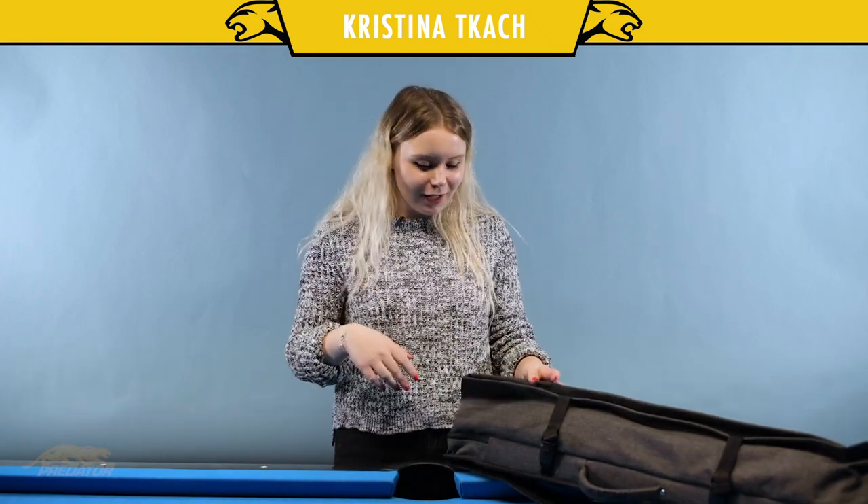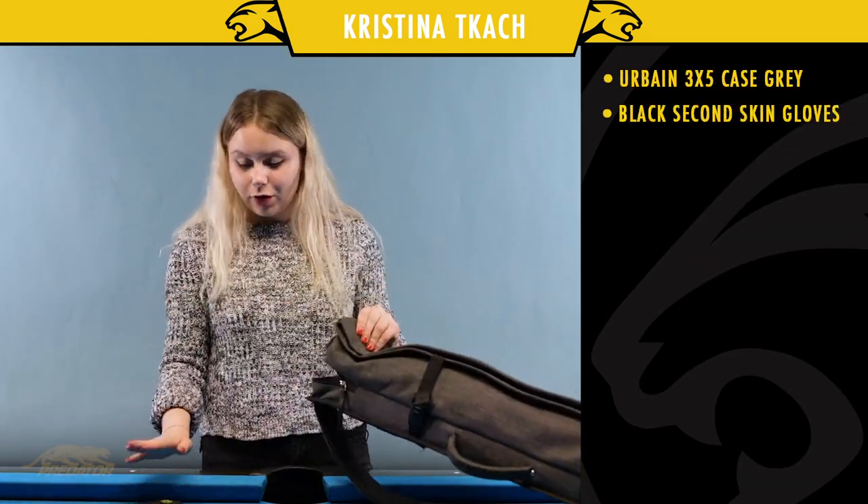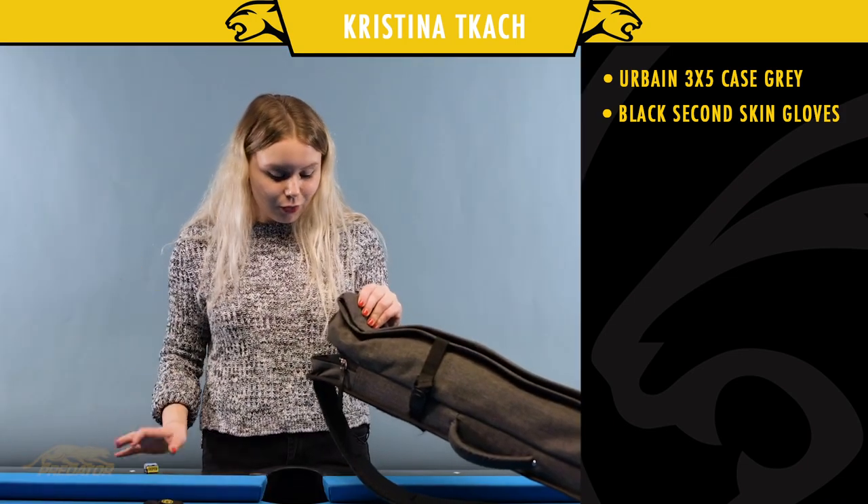My name is Kristina Tkac and today I'm going to show you what's hiding in my case. This is my Predator glove — I have a bunch of them at home. This is the chalk I use.